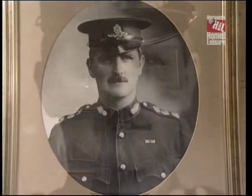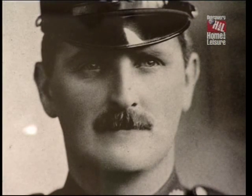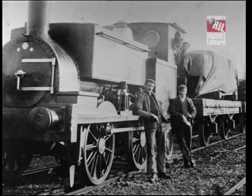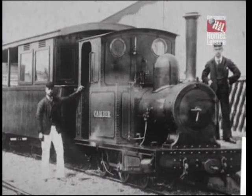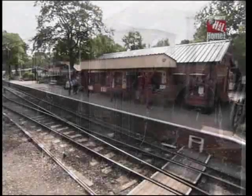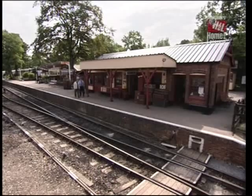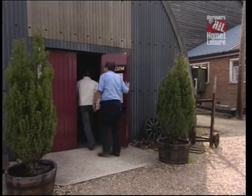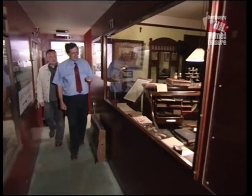Colonel Holman Fred Stephens has entered the annals of railway history as the pioneer of light railways. In a 40-year career around the turn of the century, he was responsible for building or managing 16 such lines, the best preserved of which is the Kent and East Sussex Railway at Tenterden, where a small but extensive museum has been built in his honour. Brian Jaynes showed me round.